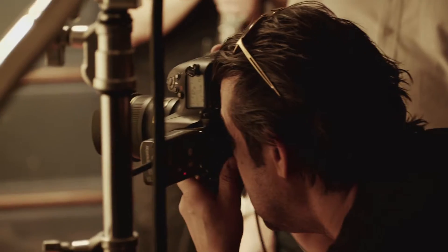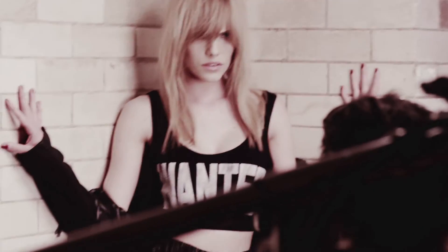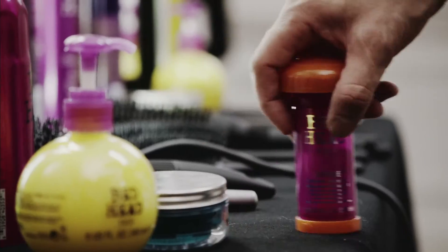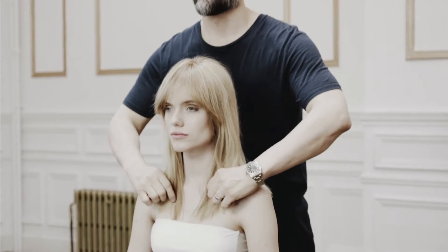For our Swedish model Mia, the inspiration was a late 60s/70s inspired rock romance feel. To achieve this look, Thomas created a unique sectioning and layering pattern and used a combination of products to create a fantastic texture, finishing it off with Joyride.